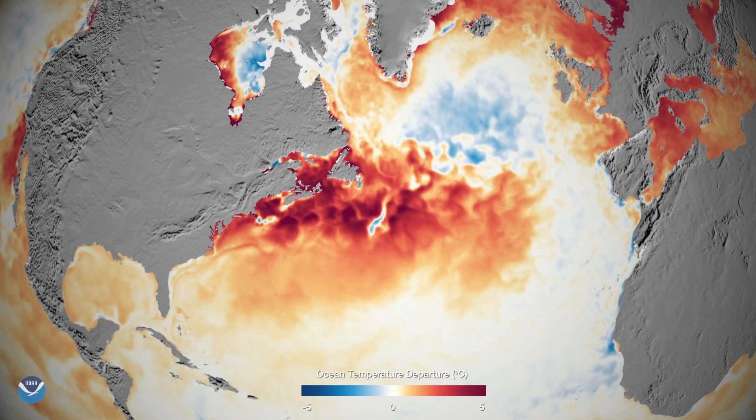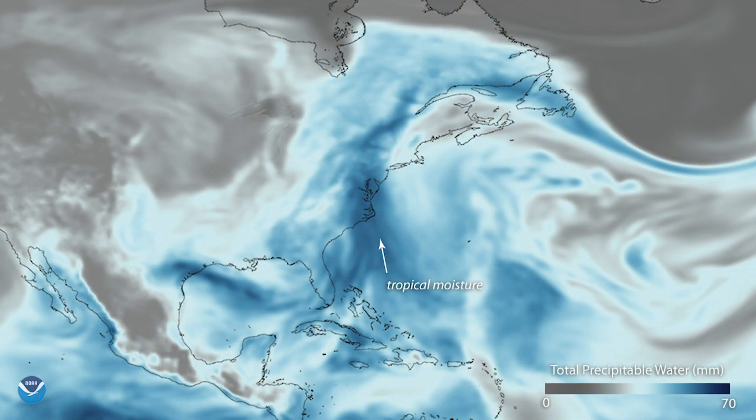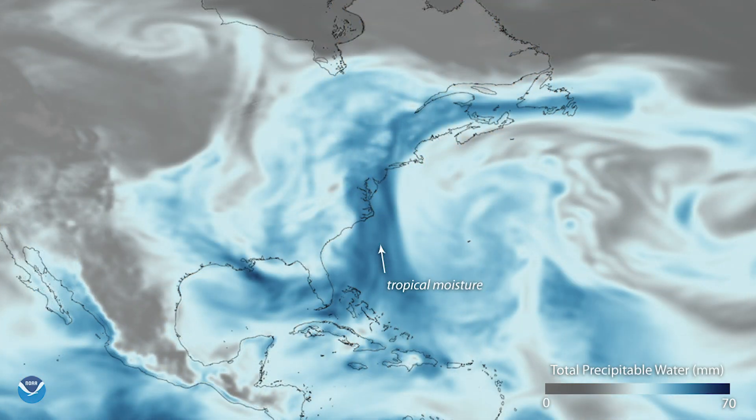We also have temperature and moisture soundings — profiles of the atmosphere — from our polar satellites, and that record goes back to the late 1970s as well.